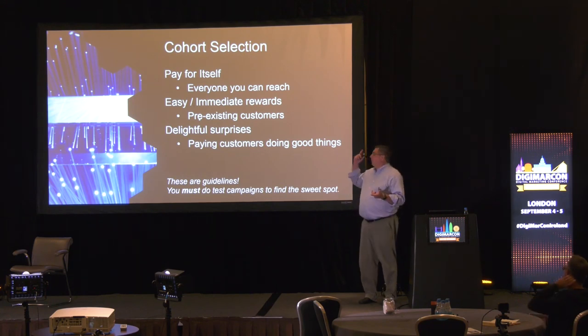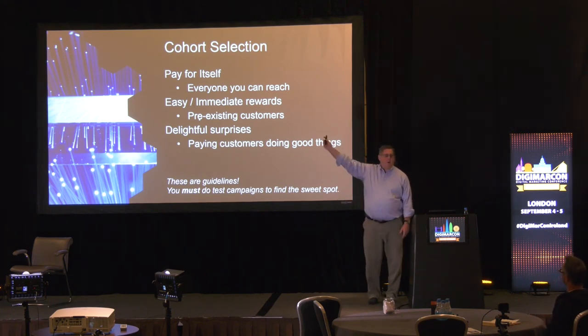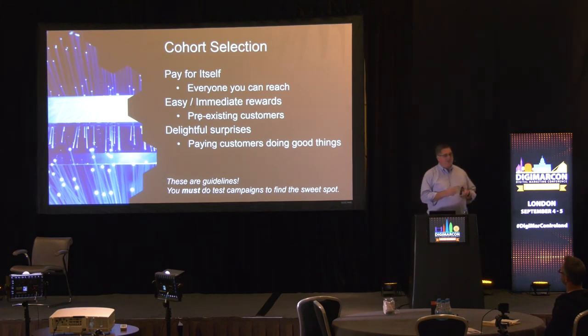Cohort selection — who do you offer it to? For rewards that pay for themselves, offer them to everyone. For easy or immediate rewards, give them to pre-existing customers or customers who take a certain number of actions — we're trying to shortcut the cheap dad scenario. Delightful surprises you sneak up on them, picking cohorts who are particularly valuable: long-term customers, customers who have spent a lot, customers with a high probability metric. You can give those people delightful surprises without spending marketing money on relatively low-probability customers. Using smart, definable cohorts, you can target exactly who you want to spend your marketing money on — the people most likely to convert and drive revenue.